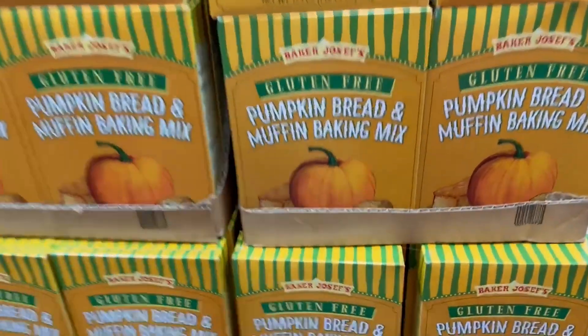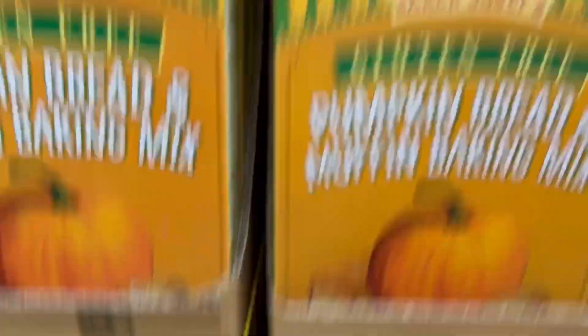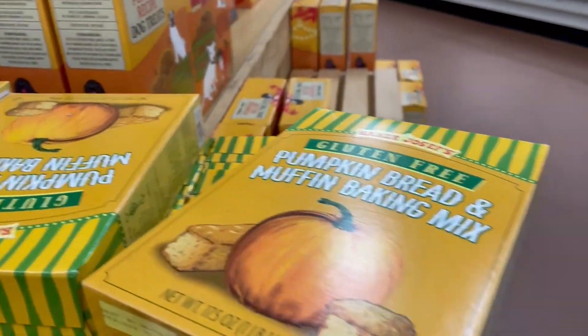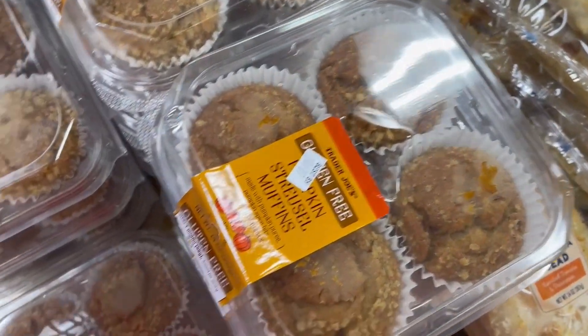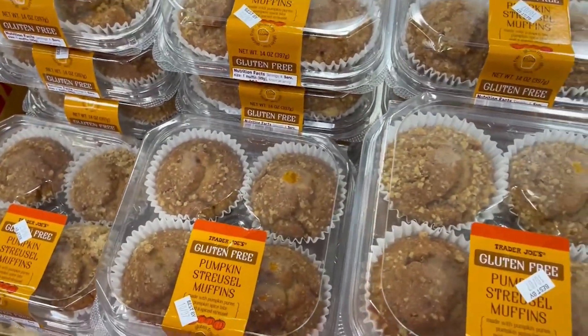Gluten-free pumpkin bread and muffin baking mix — I actually bought some of this and I haven't used it yet. That's one of the things that went home with us. Gluten-free pumpkin streusel muffins — those went home with us too, and they were delicious. Obviously I'm recording this after the fact.